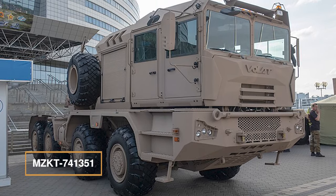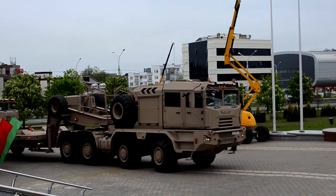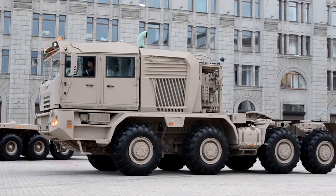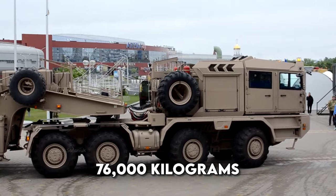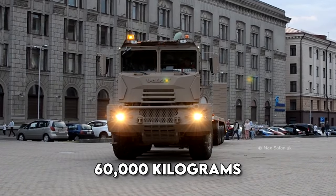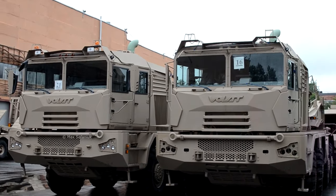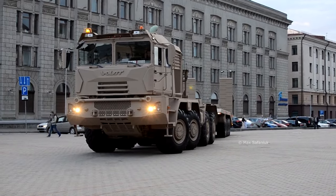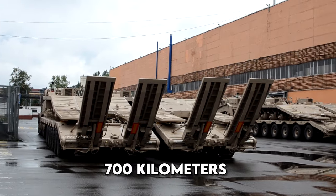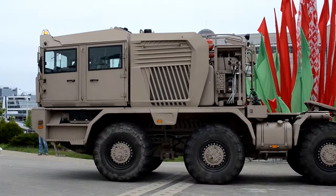MZKT 741,351 — The Global Beast, born in Belarus in 2016 to tame the toughest terrain with tanks in tow. The MZKT 741,351 semi-trailer weighing 26,000 kilograms carries 76,000 kilograms, while the MZKT 837,211 trailer at 18,000 kilograms hauls 60,000 kilograms, creating a staggering 136,000 kilograms combined capacity — transporting two Leclerc main battle tanks and an infantry fighting vehicle. Armed with a Caterpillar C-18 turbocharged diesel engine generating 812 horsepower and an Allison automatic gearbox, it achieves a 700-kilometer road range when fully loaded, leading a 42-meter road train.